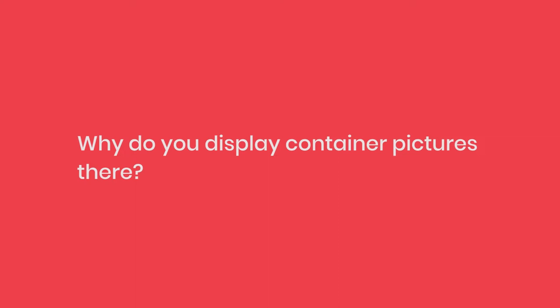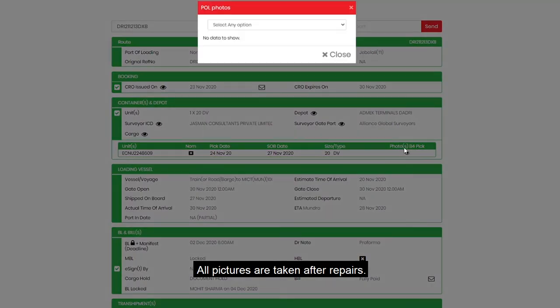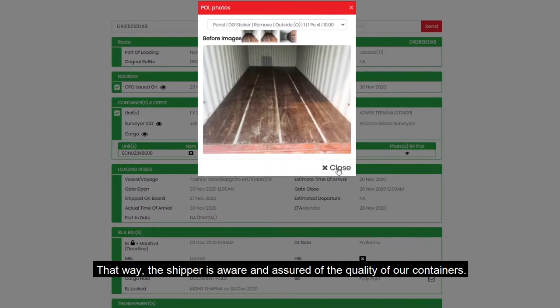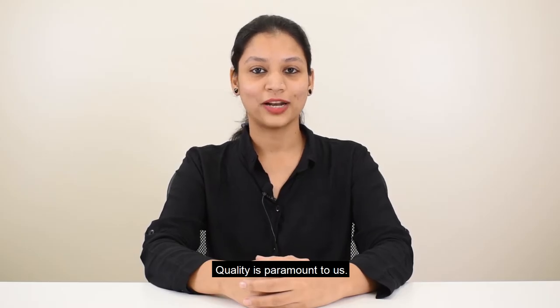Why do you display container pictures there? All pictures are taken after repairs, so the shipper is aware and assured of the quality of our containers. Quality is paramount to us.